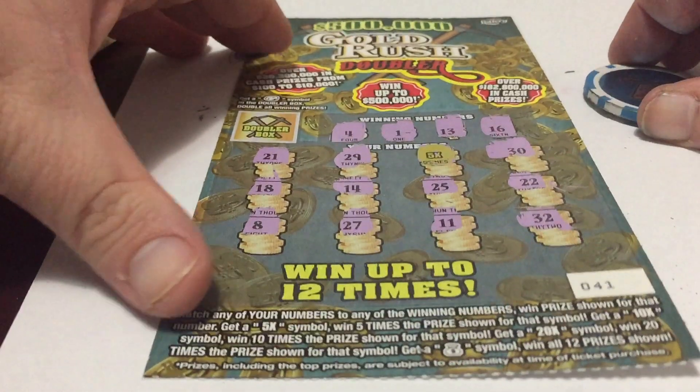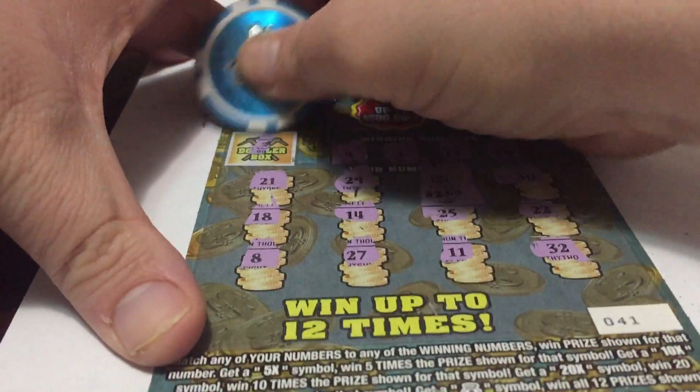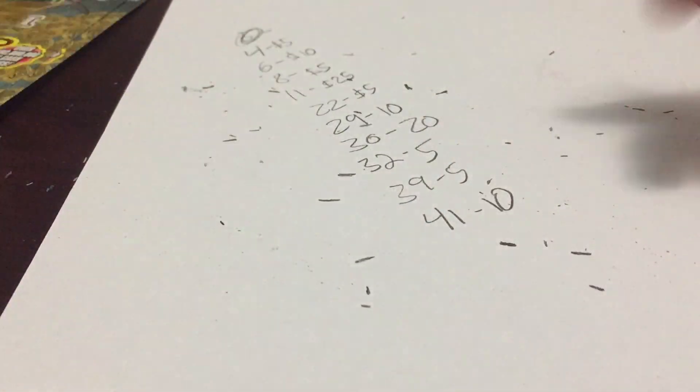Ticket number 41 with that 5 times. $10 — do we double it? Nope. So ticket number 41, it's a $10 winner.